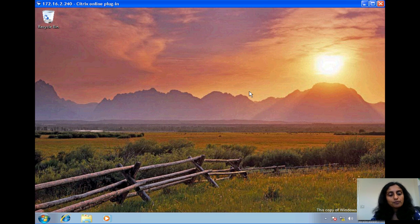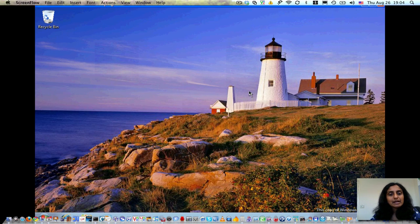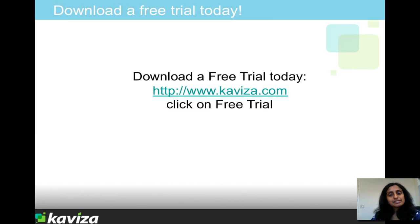Hopefully this gives you a good overview of how Kaviza works and how you can easily set up and manage virtual desktops with Kaviza. Again, if you're interested, you can download a free trial today at www.kaviza.com. Thank you.